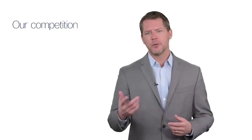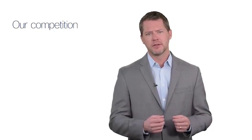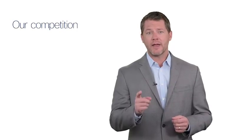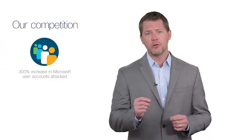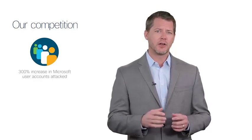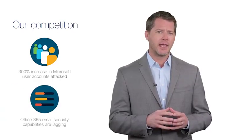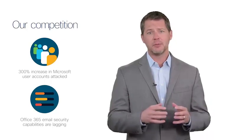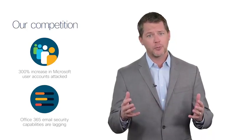The reality is, our competition is that our customer does nothing and they go on believing that Microsoft has them covered. However, their security is not sufficient. In fact, Microsoft saw a 300% increase in users' credentials stolen from 2016 to 2017. And Gartner has found that Office 365 email security capabilities are lagging and, as a result, customers need advanced email security protection from a third-party product.